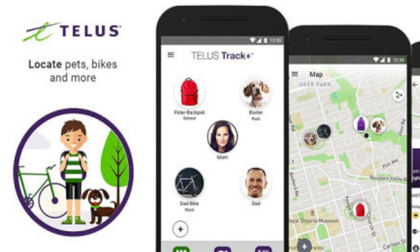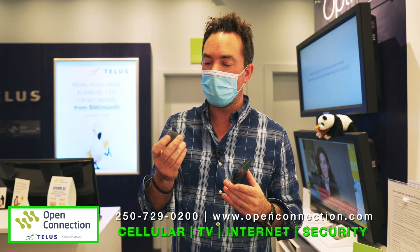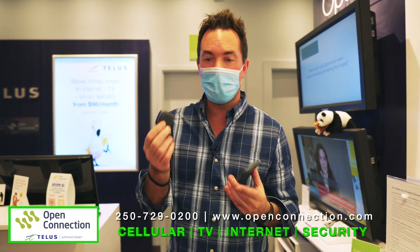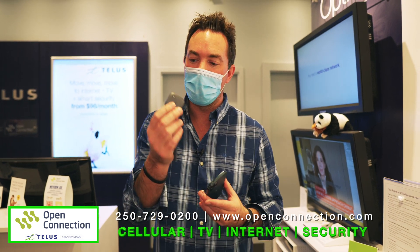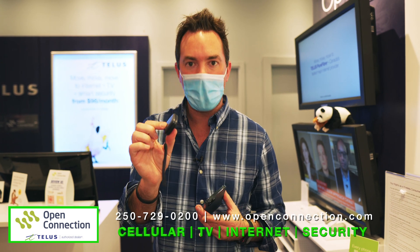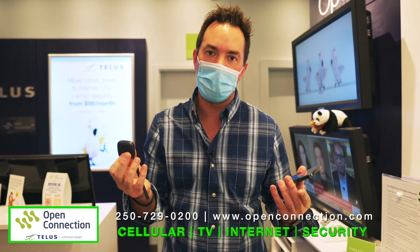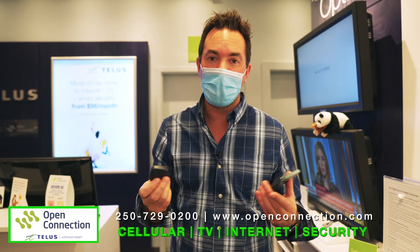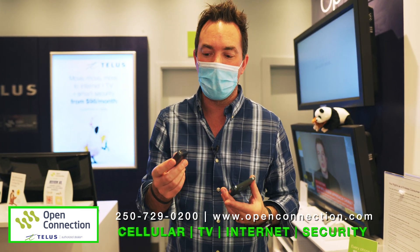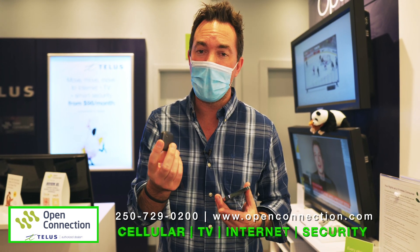You don't even have to be a TELUS Mobility subscriber or customer with your cell phone to have one of these. You could be with Bell, Rogers, Virgin, Vito — doesn't matter. You can hook this up. The financing is only $5 a month, or you can buy the unit for $120. The plan itself is just $5 a month. So if you want to finance the whole thing, it's $10 a month for 24 months, and then the rest is just $5 a month for the plan. It is cheap to be able to track this.